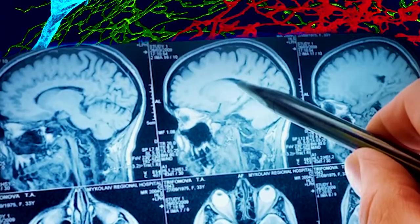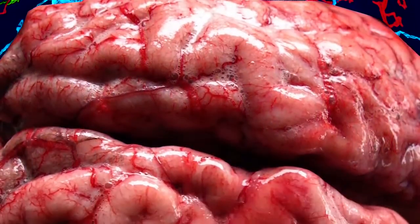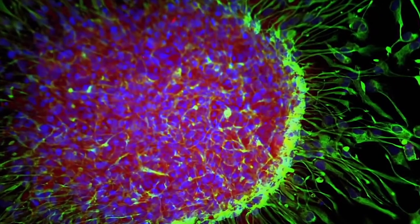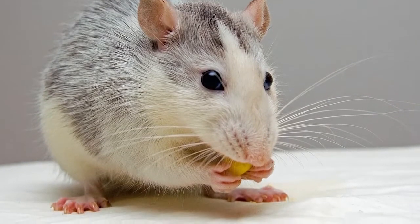We study the brain. We try to understand how large groups of brain cells function, which brain cells contribute to which functions that an animal does.